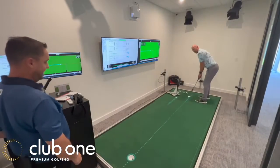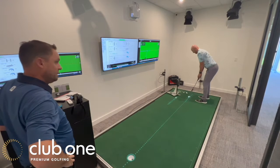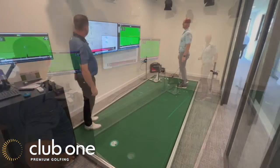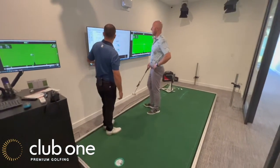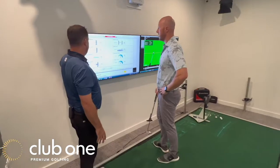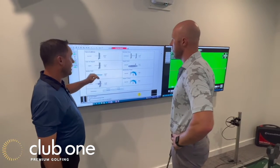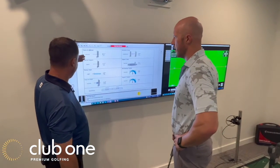We've got aiming assistance and a template for pathways. So we're looking at where we are at address — face at address is relevant, but not as overwhelmingly influential as our face at impact. Our tendency here is to be a smidge open at impact.